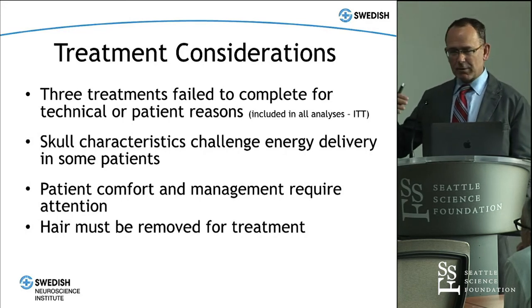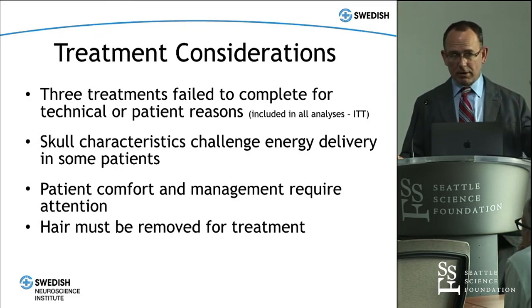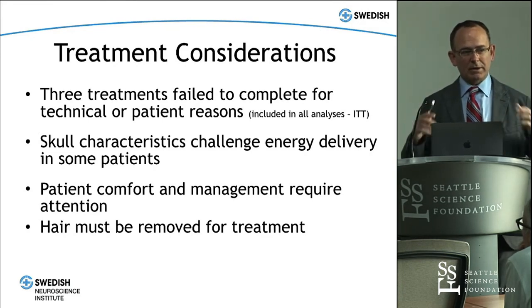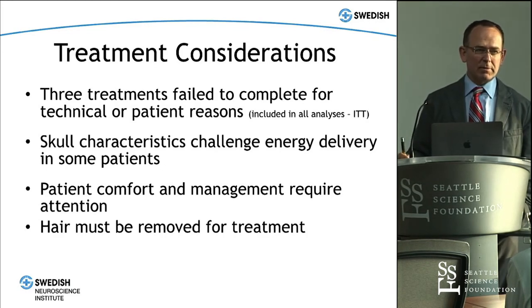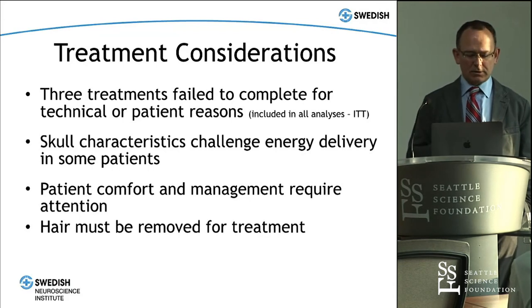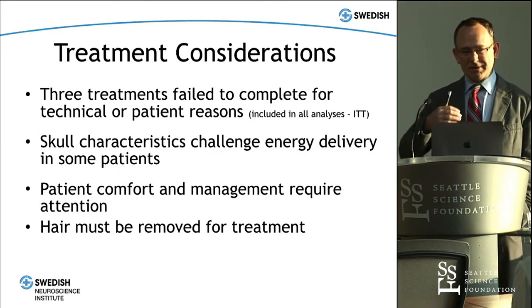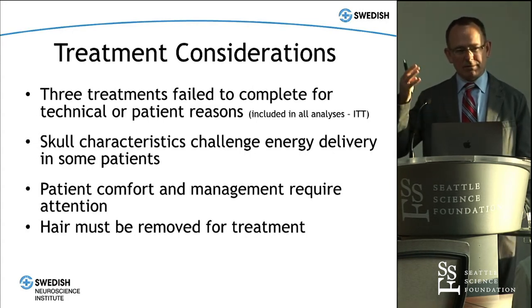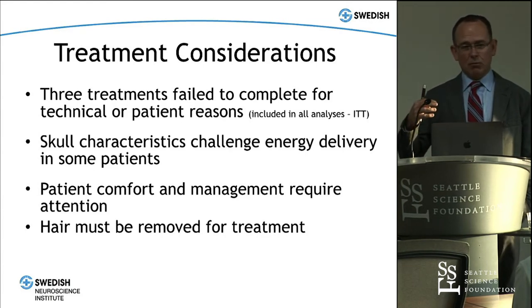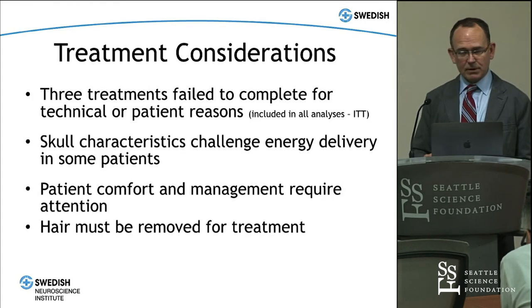Three patients in the treatment arm failed to complete the procedure — one of ours because their skull was too thick to penetrate with focused ultrasound energy. We now do a skull density ratio assessment in all patients to ensure their skull morphology allows treatment. This is a tough treatment: patients must lie flat for a long time, sonications can be unpleasant at high levels, people often feel scalp heating and dizziness — often feeling like they're falling over backwards — and they must undergo a full head shave.